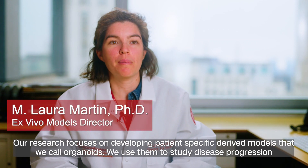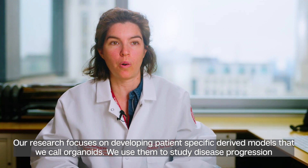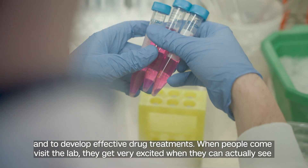Our research focuses on developing patient-specific derived models that we call organoids, and we use them to study disease progression and to develop effective drug treatments.